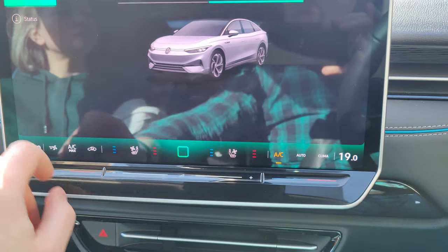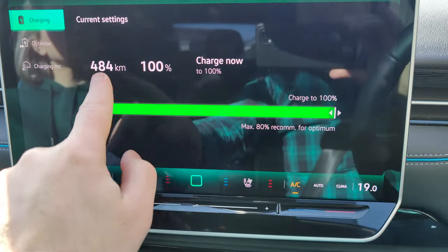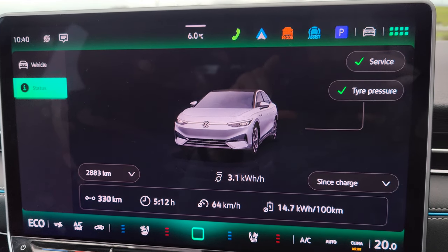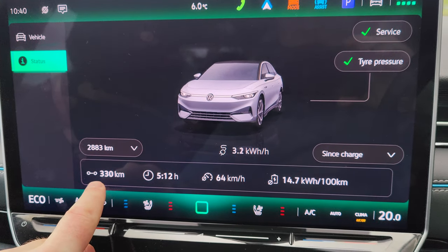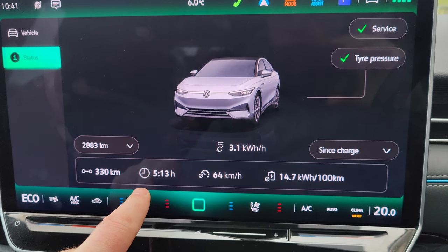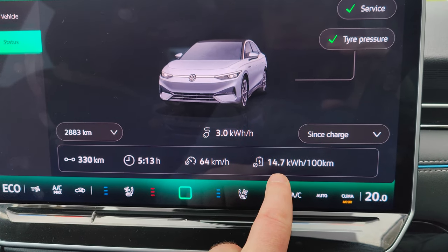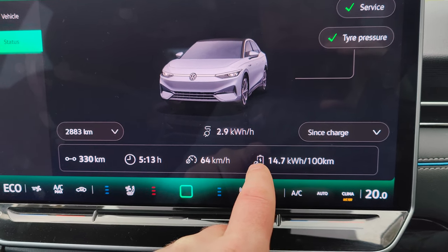So a reminder: range we are at 484 kilometers on charge. I got down to Belmullet yesterday around about three o'clock — didn't get a chance to film — but since charging this car has done 330 kilometers. From Dun Laoghaire to Belmullet, I did a bit around the town yesterday: five hours and 13 minutes driving, average of 64 kilometers an hour. On the motorway I was doing about 105 kilometers an hour, and look at this — 14.7 kilowatt hours per 100 kilometers.